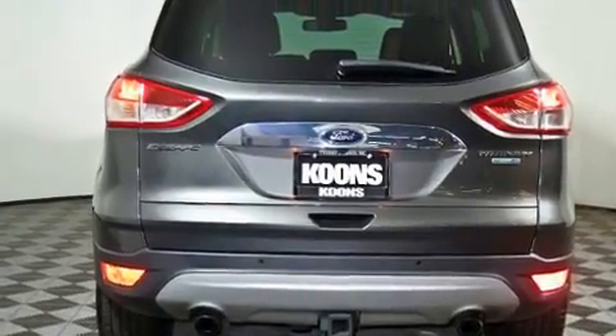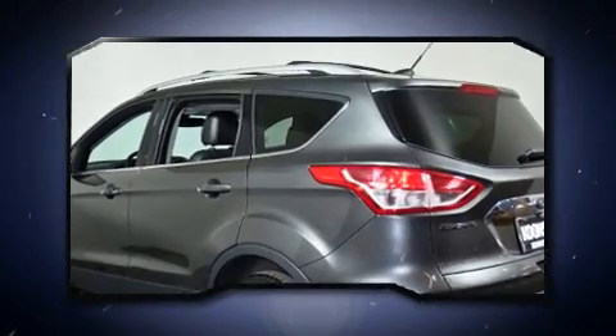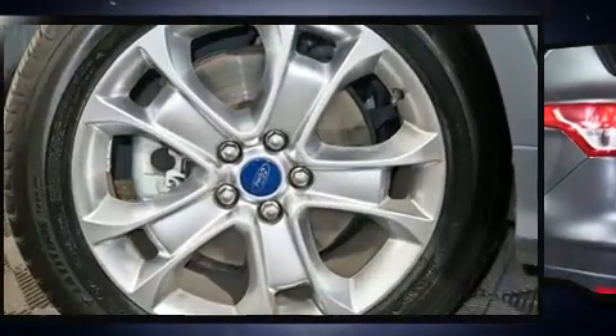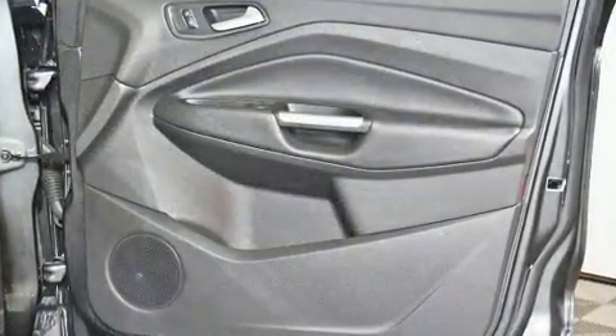This model accommodates five passengers comfortably and provides features such as power front seats, a built-in garage door transmitter, heated seats, fully automatic headlights, remote keyless entry, and one-touch window functionality.